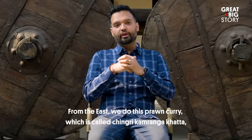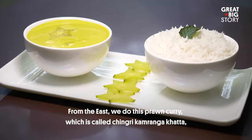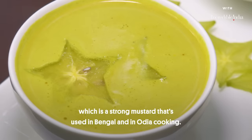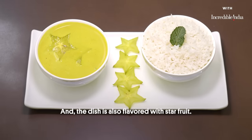From the East, we do this prawn curry which is called a Chingudi Karamanga Khatta. The main flavor of this dish is Kashundi, which is a strong mustard that's used in Bengal and in Odia cooking. The dish is also flavored with star fruit.